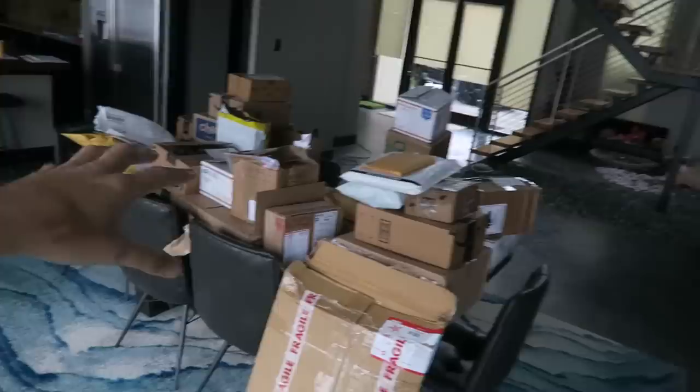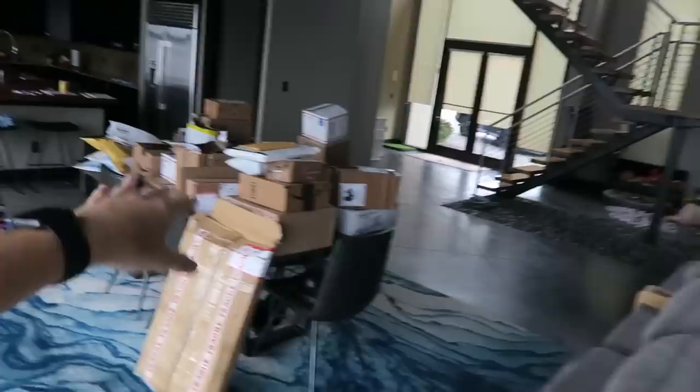If you guys don't know, we do have a PO box — it's in the description of every single Super Cooper Sunday video, so feel free to send stuff there. For all the letters we get, we open and save all of those, we read all of them. We don't open those on camera just because it's not as fun to watch — we usually tend to open mailers and fun gifts on camera.